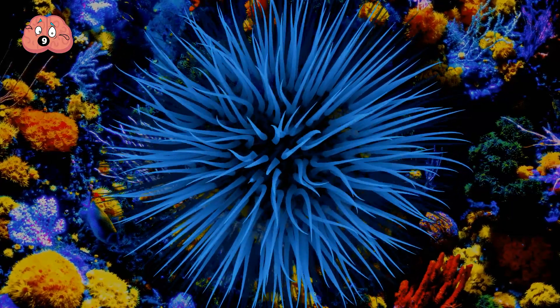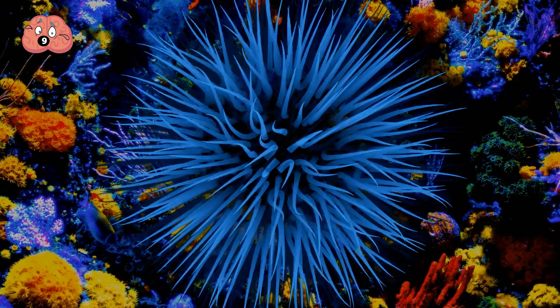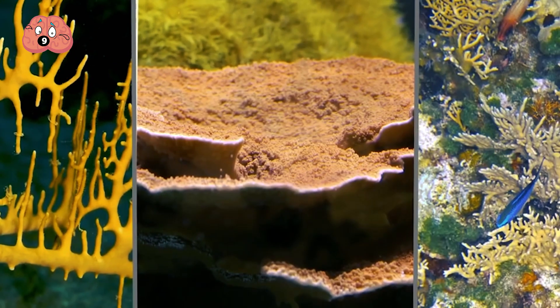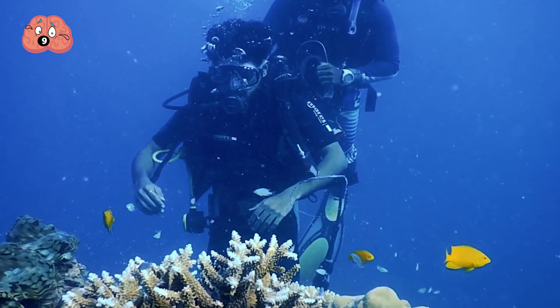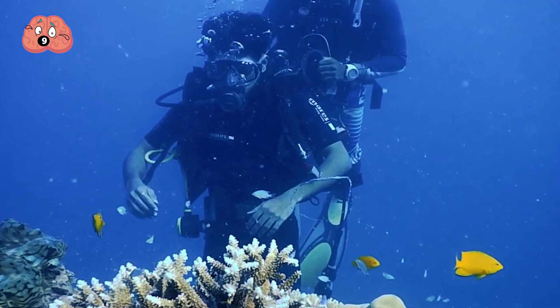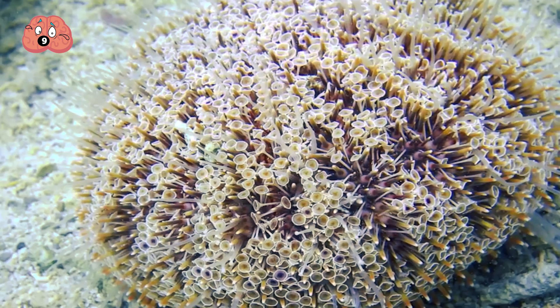Fire coral can be distinguished by their bright yellow, green, and brown skeletal covering, but they grow in several forms like branching, plate, and encrusting corals. They're not so easy to spot, as divers often mistake them for seaweed and accidentally touch them. One you can spot, and which is far more deadly, is the flower urchin.